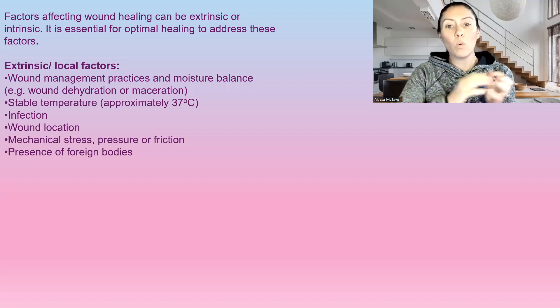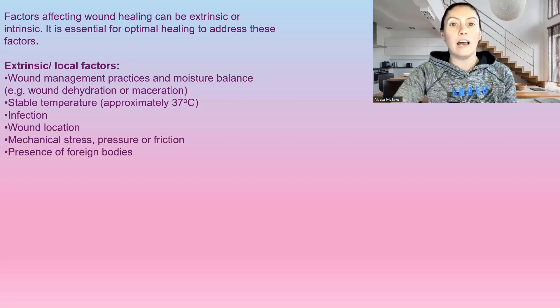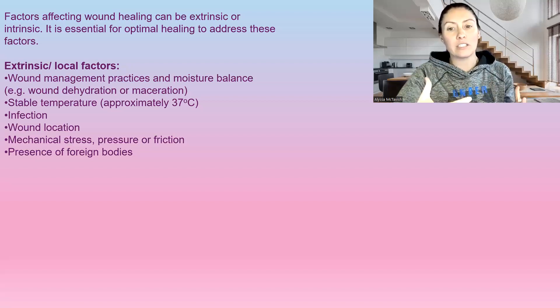So wound management practices and moisture balance. We want to make sure that we have a moist wound, as that allows a wound to heal much faster, allows cells to move across the top of the wound easier, and you get less chance of scarring.